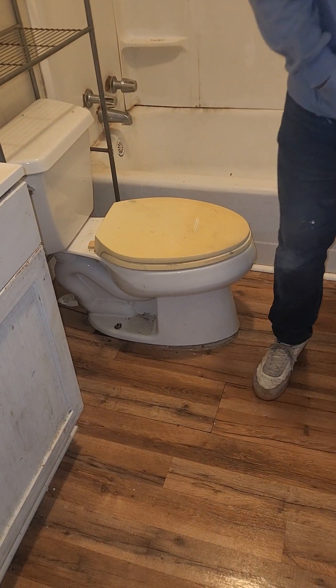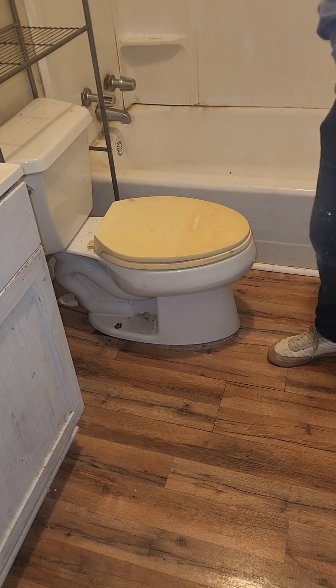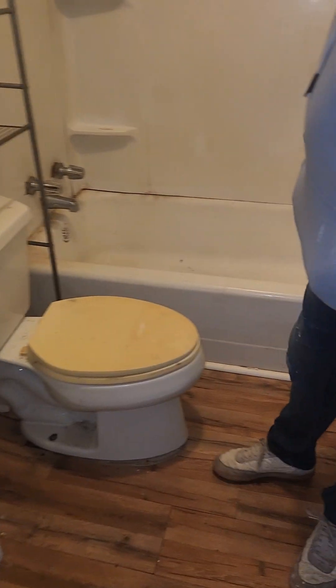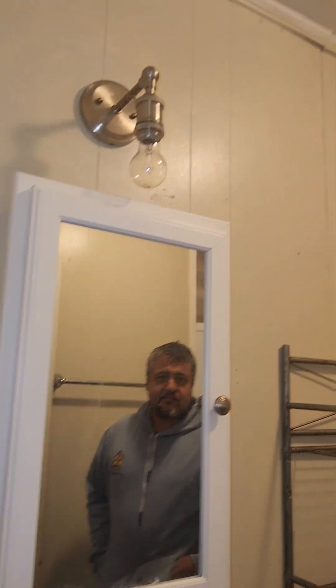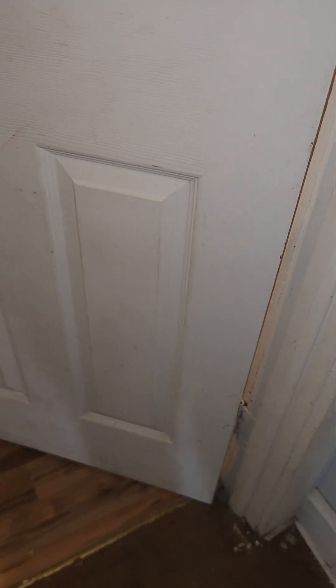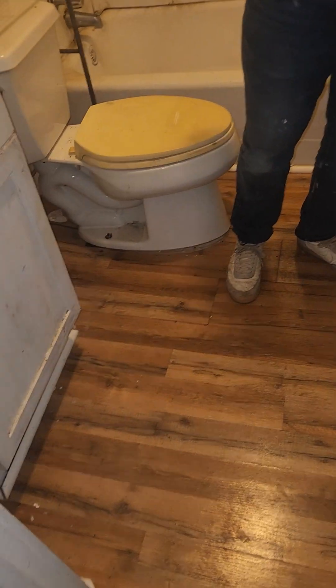Alright, bathroom — yeah, it's moving a half an inch. The floor is moving a whole half an inch. Cast iron bathtub. On the other side of the shower there is a window that has been boarded up. Electrical here is good, they have some electrical. Definitely need a new floor in the bathroom.